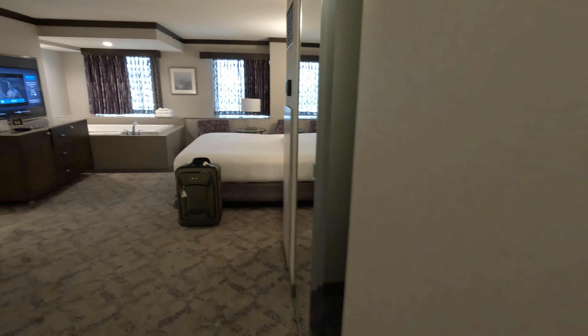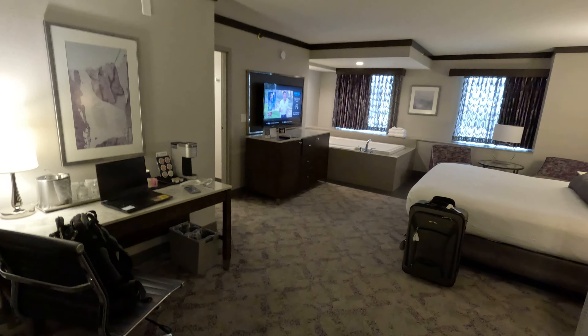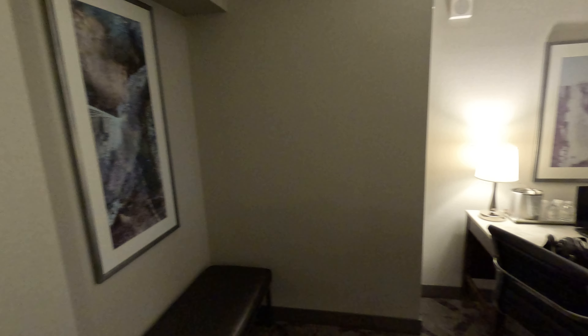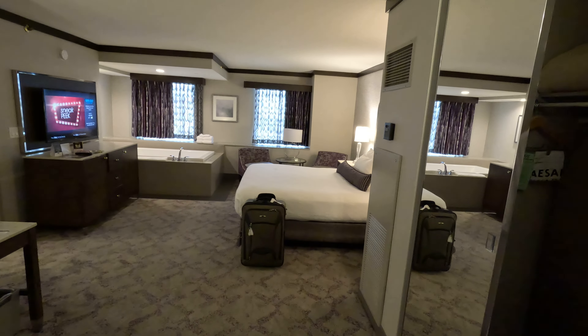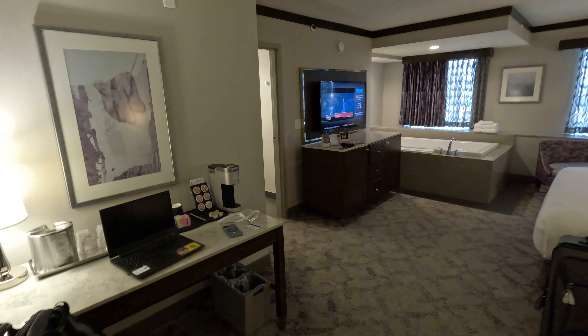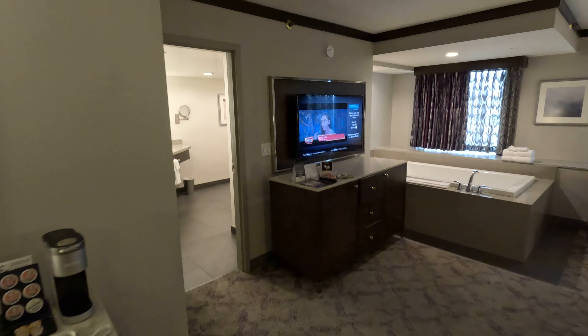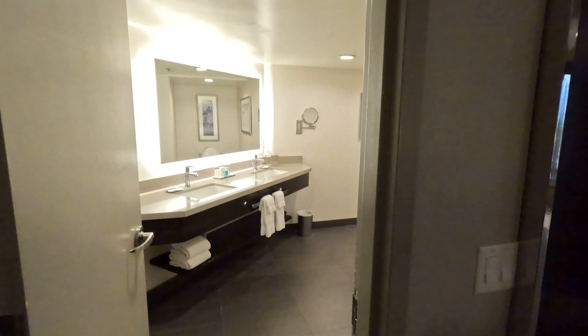All right, a little room review. Room 2803, Silver Legacy Hotel and Casino here in Reno, Nevada. This is an upgraded room. I gotta tell you, the staff here was very nice when I checked in — Caesar's Charter Flight, complimentary. They gave me an upgraded room.